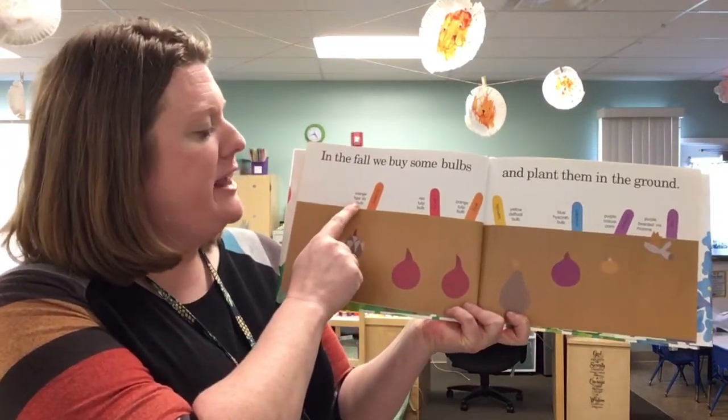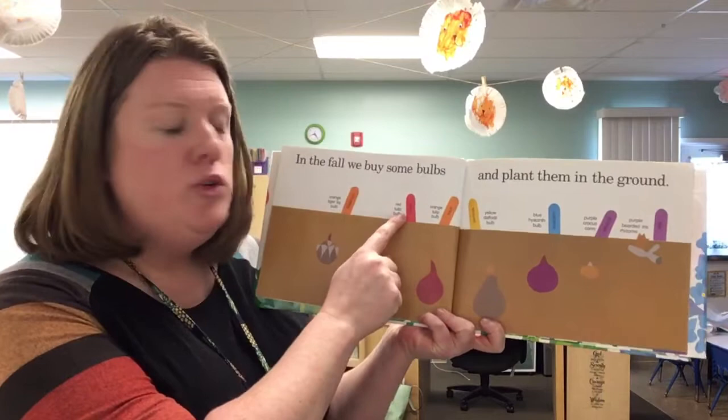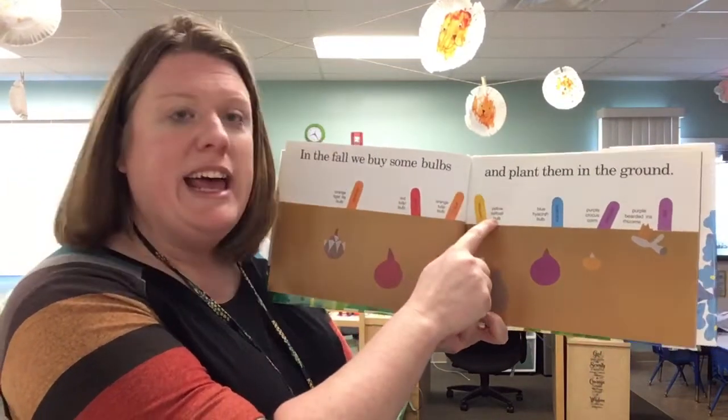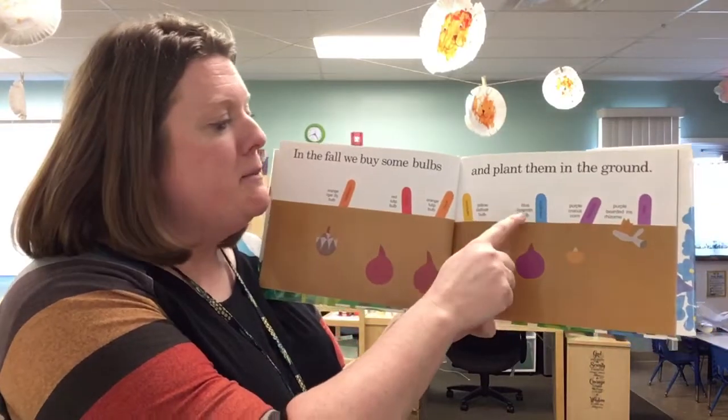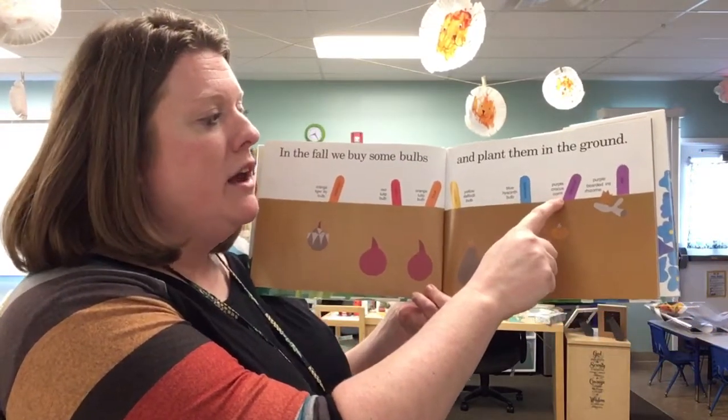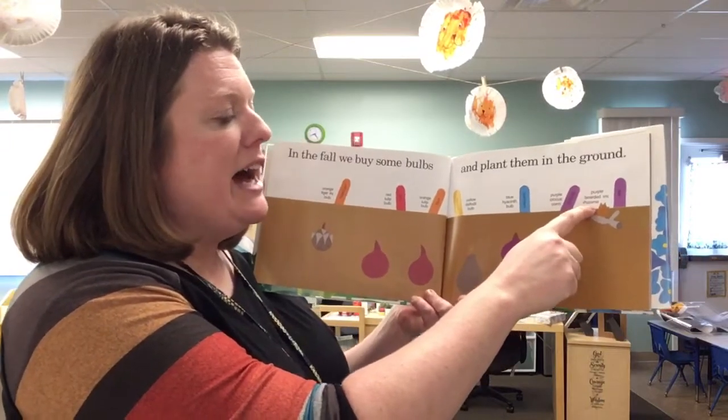Orange tiger lily bulb, red tulip bulb, orange tulip bulb, yellow daffodil bulb, blue hyacinth bulb, purple crocus, purple bearded iris.